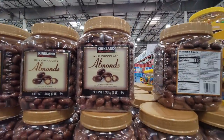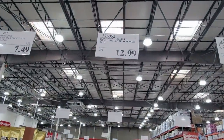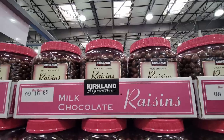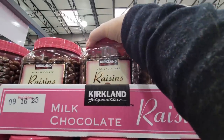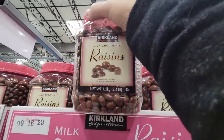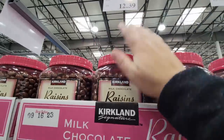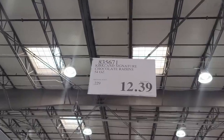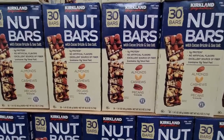The Kirkland milk chocolate almonds — these are always so good, $12.99. I think any kind of nut covered in chocolate is always a good one. And then the milk chocolate raisins, $12.39. My husband and I are debating — he says they're not good, I think they're good, but he also doesn't like raisins. So let me know: chocolate covered raisins or chocolate covered nuts, what's better?